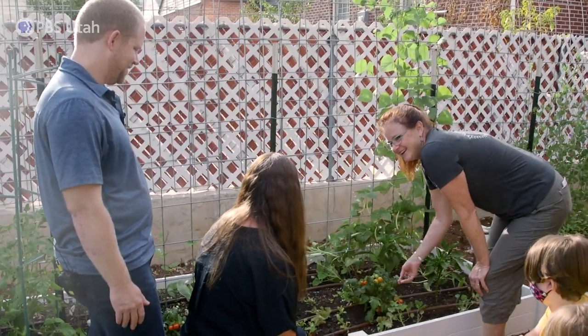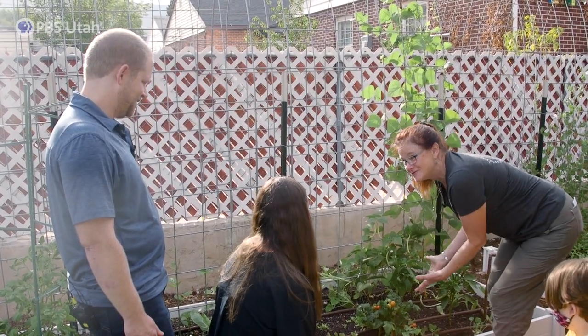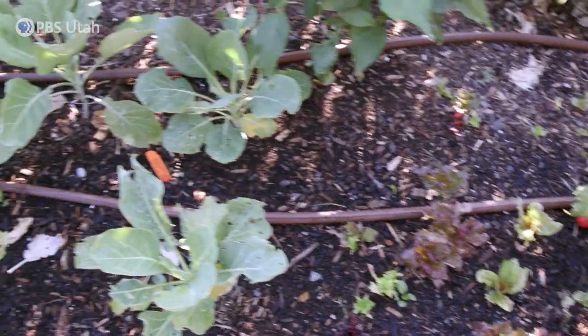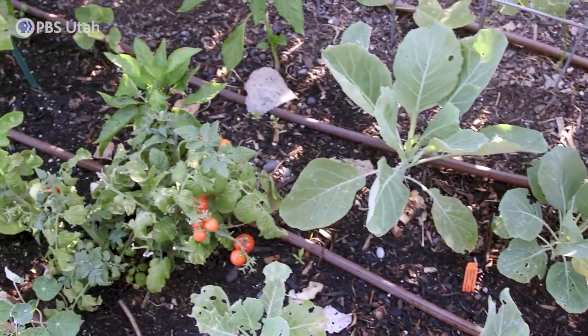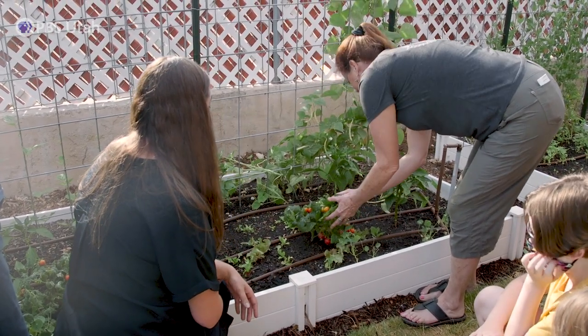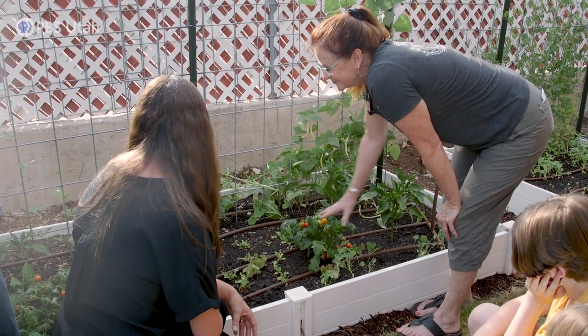So Misty, explain to the viewers what is up with this tiny little tomato plant that's full of fruit. So it's a micro dwarf — it will not get any bigger, they just grow that way. We wanted to give some more sun exposure to the plants behind, so we thought of planting some shorter things. We've got lettuce and these tiny tomato plants. That's how they grow, and they're full of fruit already.